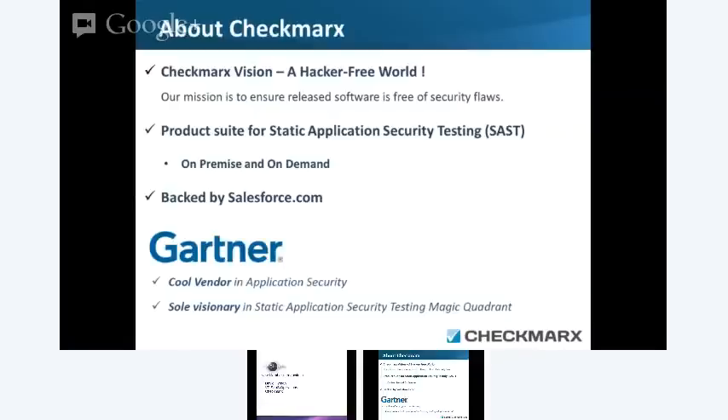A little bit of background about Checkmarks. Checkmarks has a core competency from the beginning of creating an application that's going to help clean the world of hackers — to create a hacker-free world. And the way that we're doing that is by working with the core, the root of the code. We're dealing with the source code, the raw code, and we're taking that raw code and running it through a static application test.